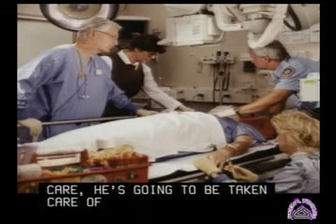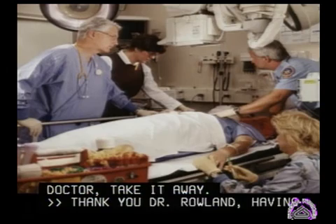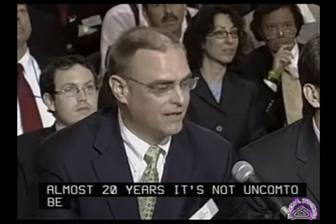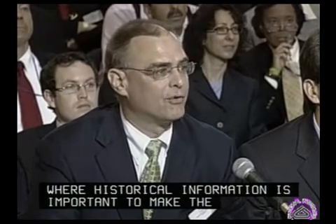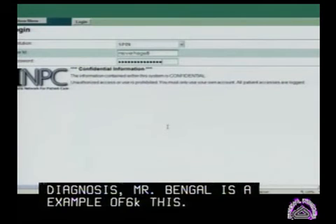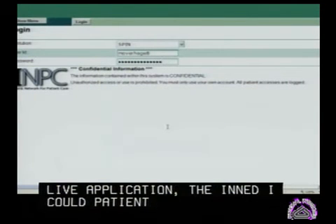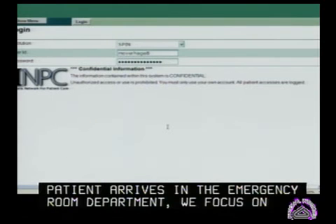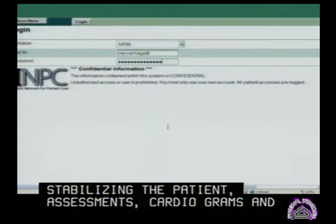Having practiced emergency medicine for almost 20 years, it's not uncommon to be confronted with a patient where historical information is critical to make the right choice and to help make the diagnosis clearer. Mr. Binglefan is an example of this. On the right-hand screen you see a live application, the Indiana Network for Patient Care. When the patient arrives in the emergency department, we obviously focus on stabilizing the patient, obtaining initial laboratory assessments, electrocardiogram, and so on. Mr. Binglefan's initial electrocardiogram shows a left bundle branch block, making the diagnosis less than clear.